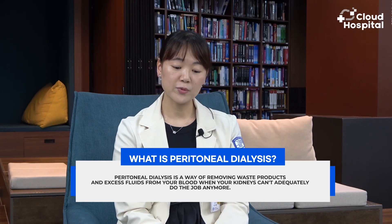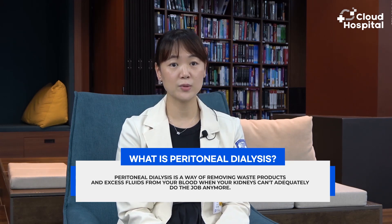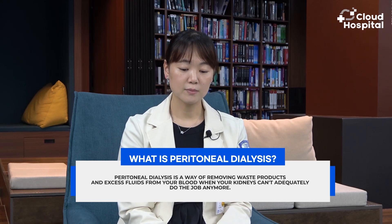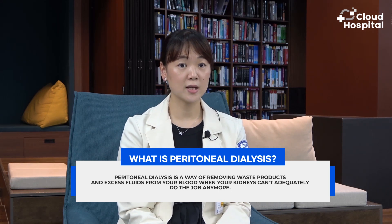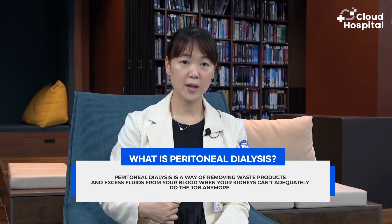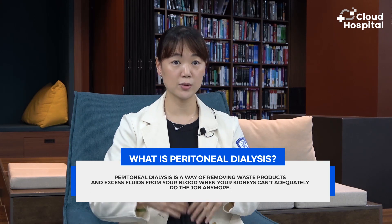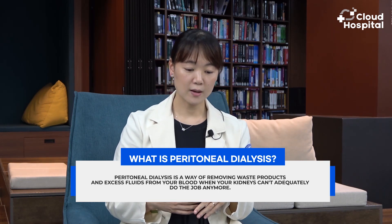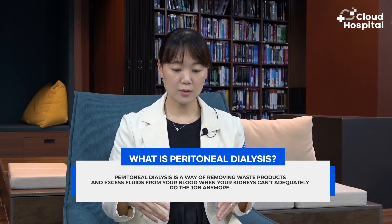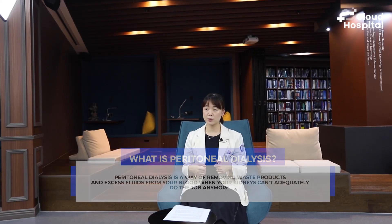Peritoneal dialysis is a way of removing waste products and excess fluids from your blood when your kidneys can't adequately do the job anymore. When you have end-stage kidney disease, a catheter is inserted into your peritoneum and into your abdomen, and a cleansing fluid is flown through this catheter into your peritoneal cavity. The lining of your abdomen, your peritoneum, acts as a filter and removes waste products and excess fluids from your blood.